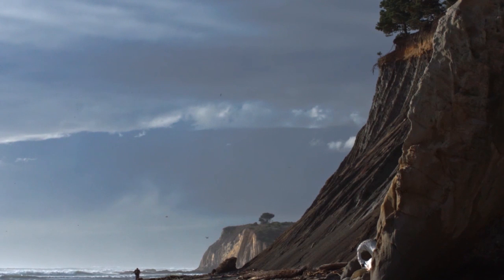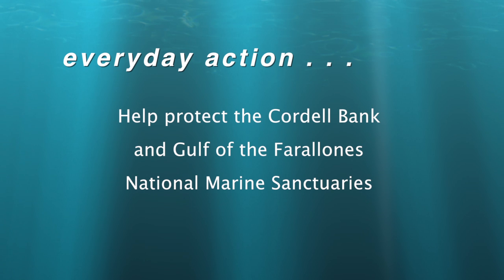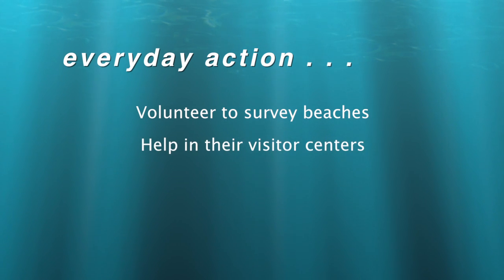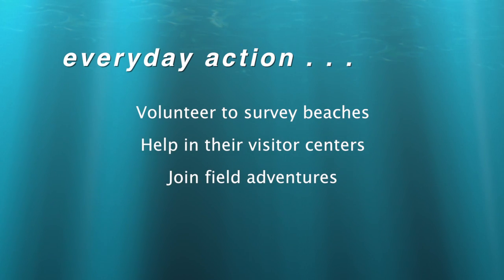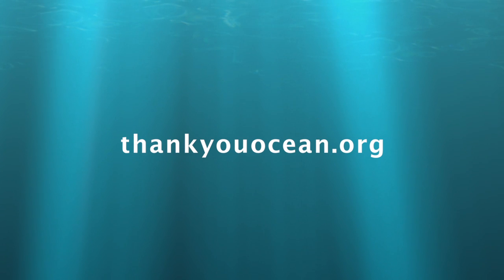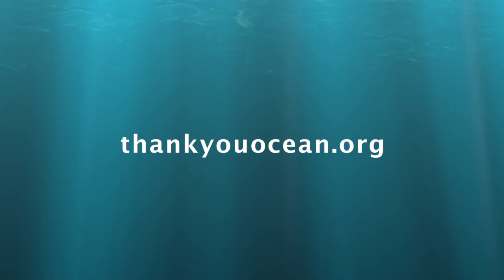My thanks to Maria Brown. Here's your Thank You Ocean everyday action: you're encouraged to help protect the Cordell Bank and Gulf of the Farallones National Marine Sanctuaries. You can volunteer to survey beaches, help in their visitor centers, join field adventures, or volunteer for their sanctuary advisory councils. To learn more, visit us online at thankyouocean.org. I'm Jerry Kay.